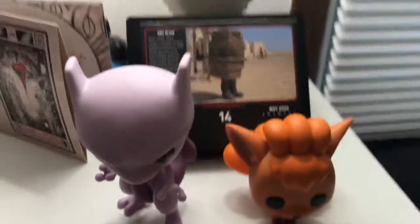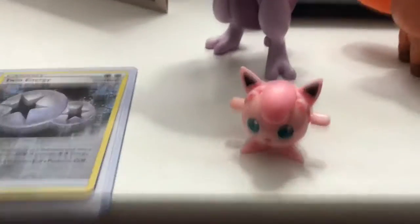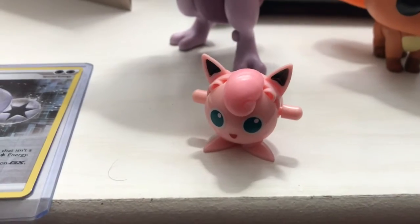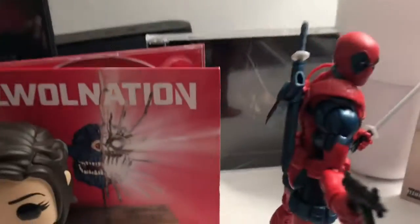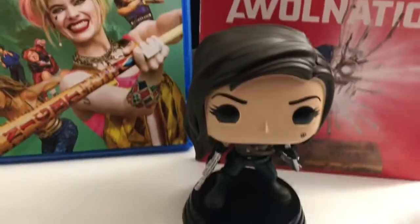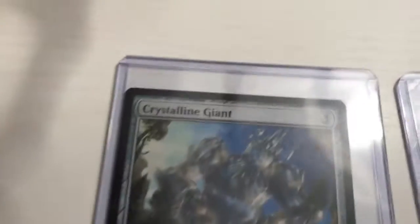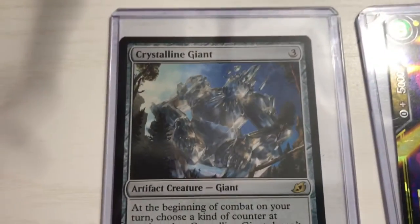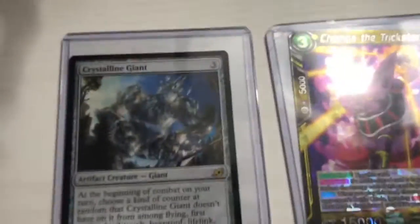I also picked up the Mewtwo and Vulpix Pop, as well as a little Jigglypuff Pokémon buildable thing. I got the Retro Deadpool — the Uncanny X-Men Deadpool is in that — and the Cara Dune Pop. I was also able to pick up an Ikoria pack, and the rare I got in that was Crystalline Giant.